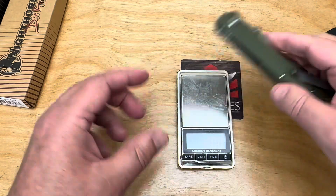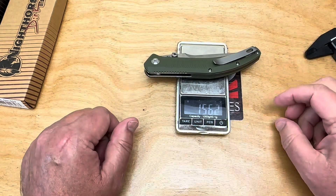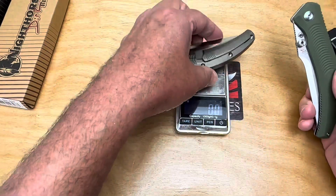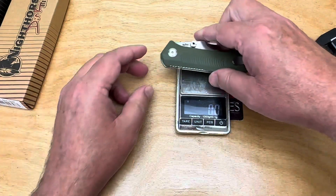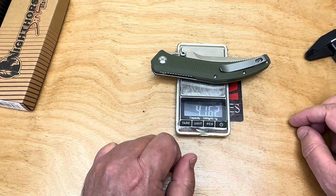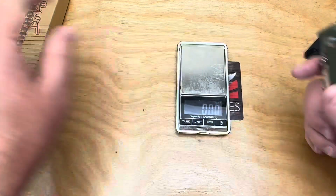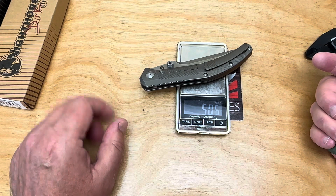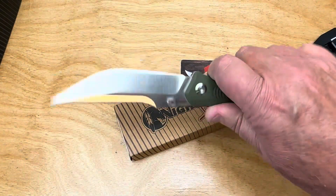They're not going to be lightweight. The G10 version weighs 156 grams, and the titanium is 143 grams — actually lighter. In ounces, the G10 is 5.51 ounces and the titanium is right at 5 ounces. That's not terribly heavy for a 10-inch knife.